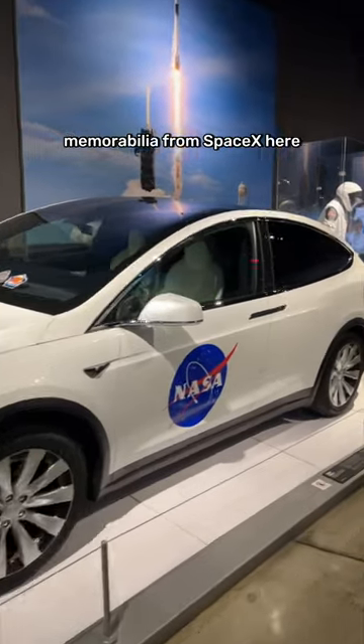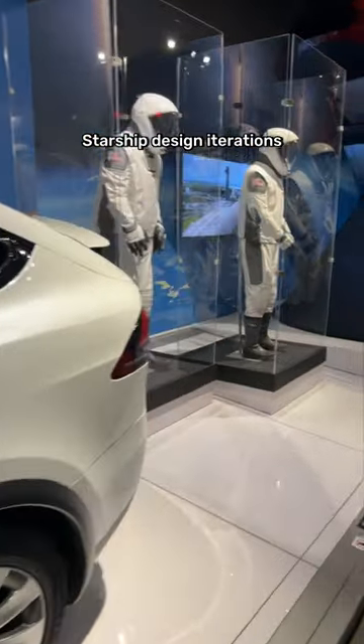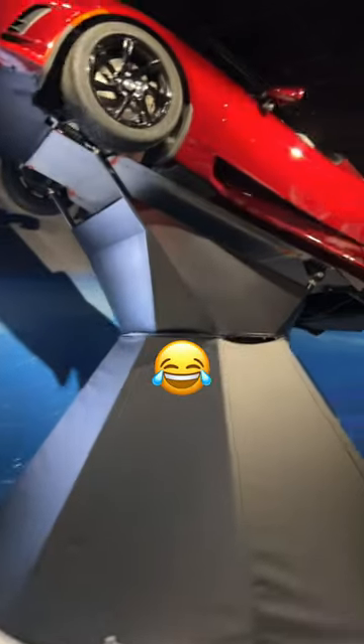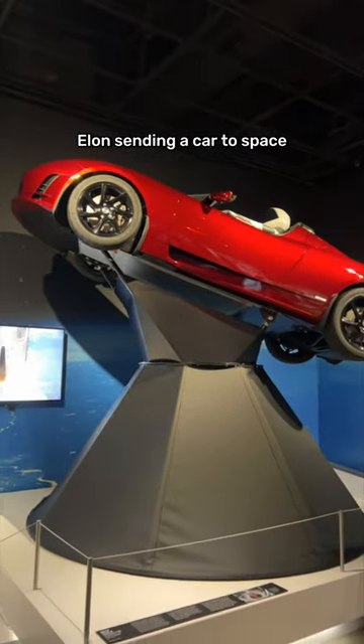Today I'm at the Peterson Automotive Museum. We're going to be looking at the Tesla exhibition. There's also some memorabilia from SpaceX here, with some showing of Starship design iterations, space suits, and of course they have to do a display of Elon sending a car to space.